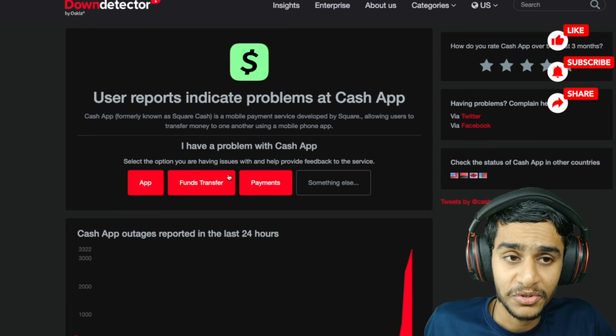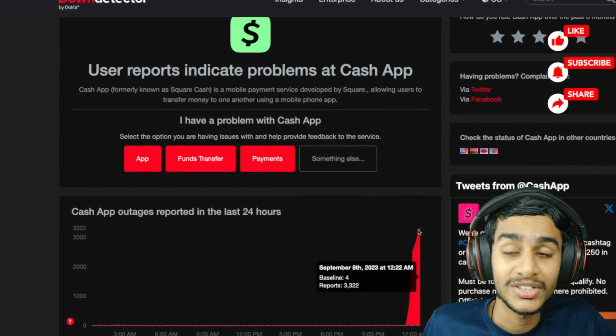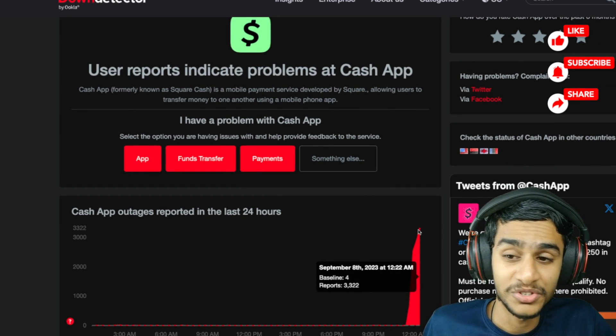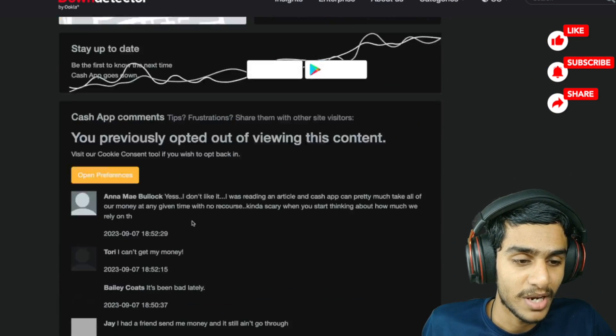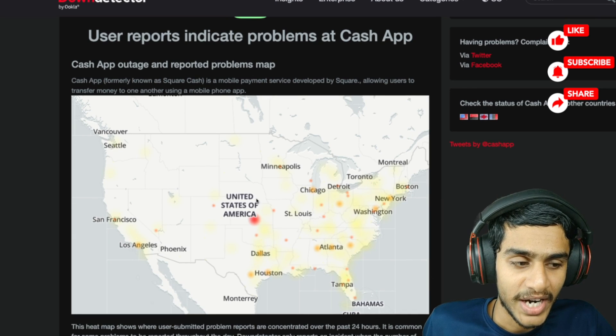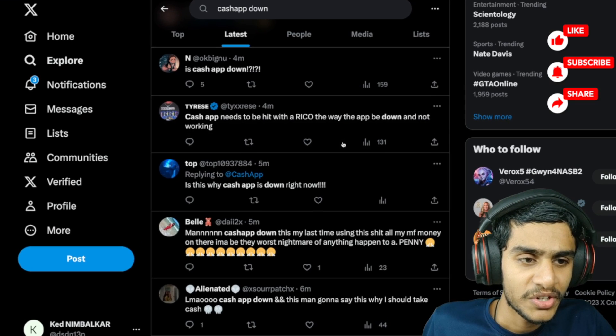Here on Down Detector, as of right now there are 3,322 outage reports — that's a lot. You can see many people are reporting it specifically in the United States, with tons of locations where Cash App is not working.